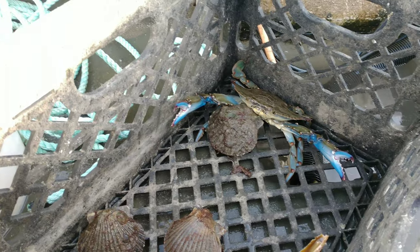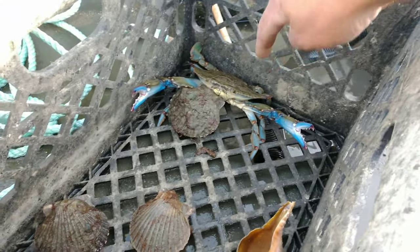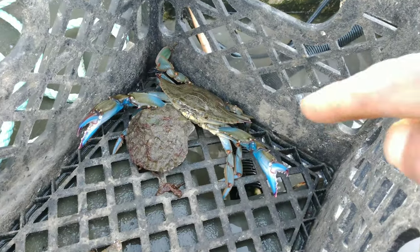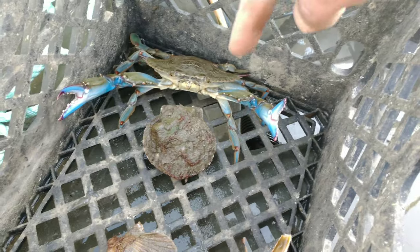I also caught some little snacks — some scallops for dinner, and I'm gonna get some blue crabs. This one's a little pusty.